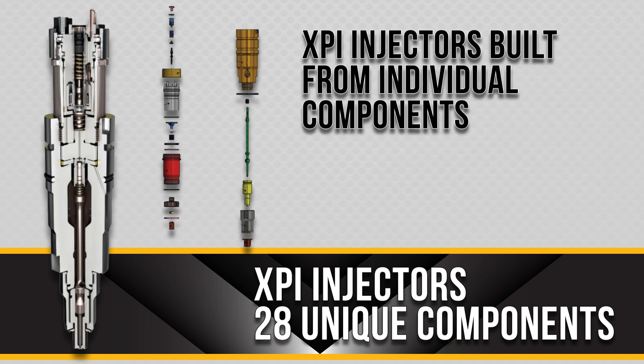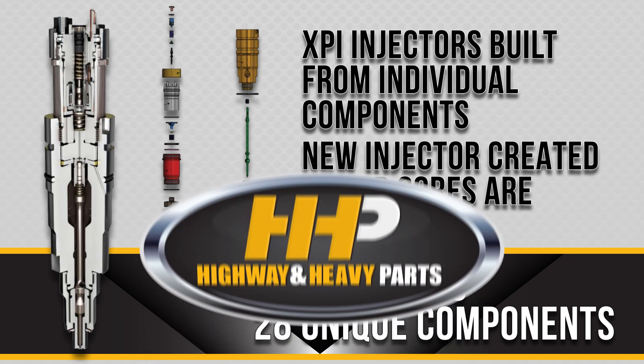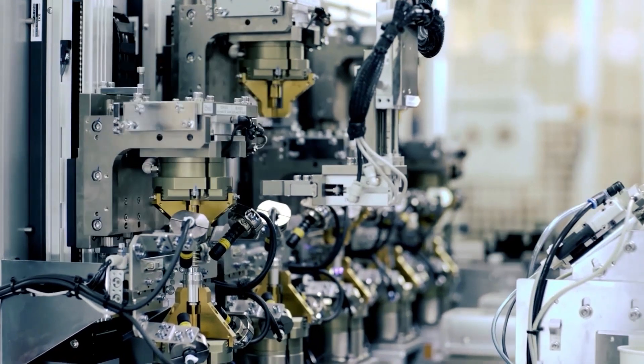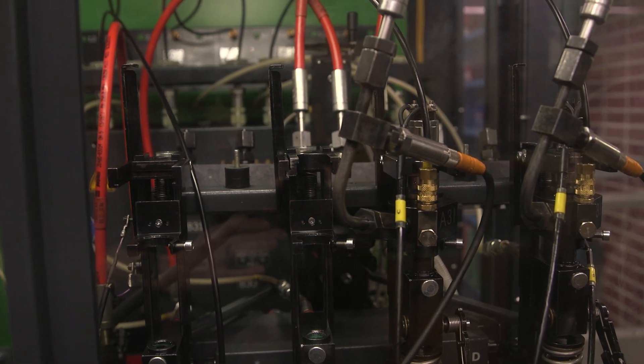Unlike other shops, Hywin Heavy Parts sells injectors that are built from individual components to create a new injector instead of just using an old core. Not only are these injectors state of the art, but we even make sure they are tested on custom XPI testing equipment, not just generic injector testing equipment.